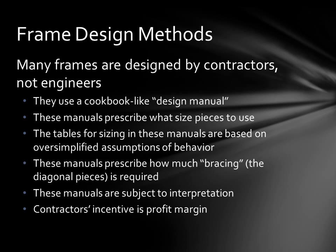Many frames are designed by contractors, not engineers. There's a loophole in the Florida building code that allows them to use an approved design manual. These manuals prescribe what sizes of material to use for every piece in the frame. They have a lot of tables, but all of them are based on oversimplified assumptions of behavior. These manuals also prescribe how much bracing is required — the diagonal pieces in your enclosure — and these manuals are subject to interpretation. Of course, the contractor's incentive is profit margin, so keep that in mind.